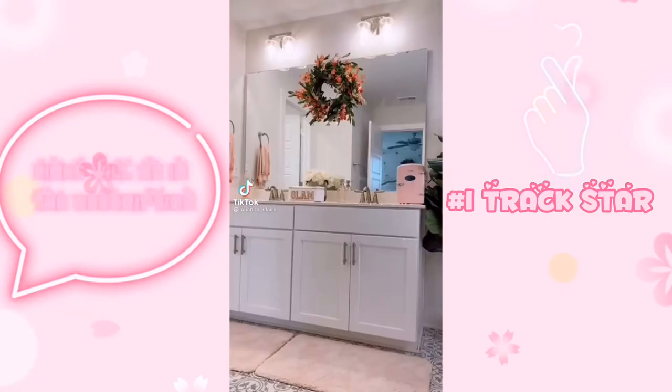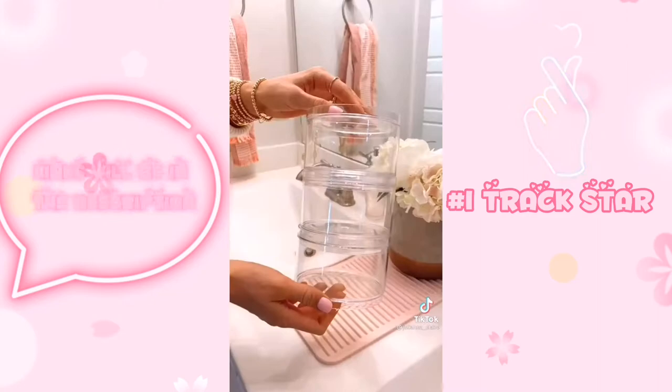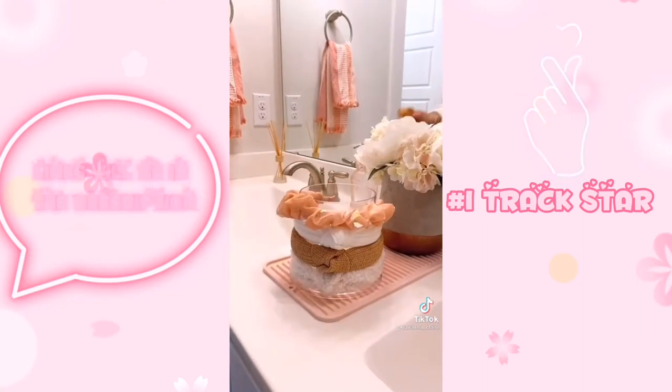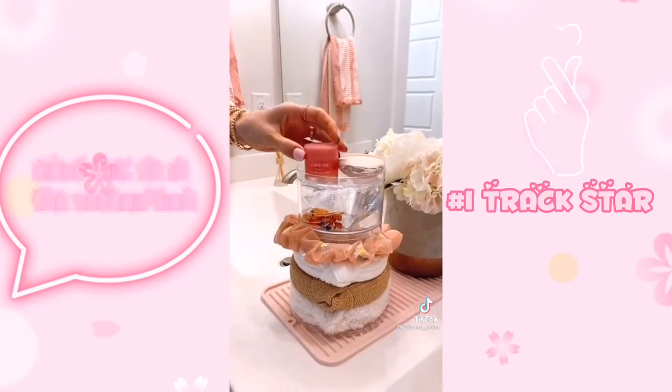I recently organized my bathroom while earning points back on my Amazon purchases in the process. These clear stackable containers come in a pack of three and can hold hair, beauty, and skin care products. This clear container holds your headbands and hairbrush, comes with an accessory top, and the lid can store your favorite items.